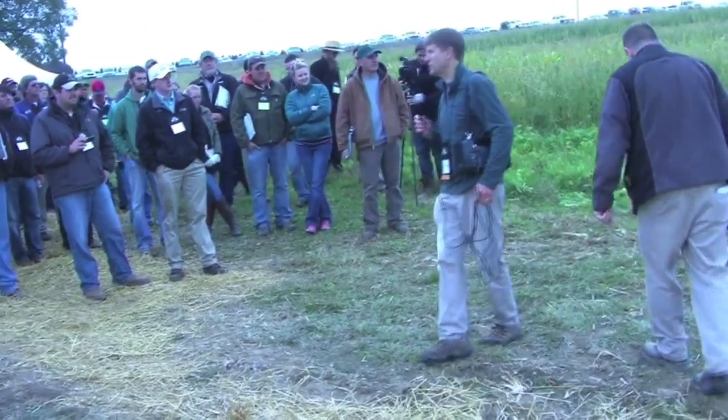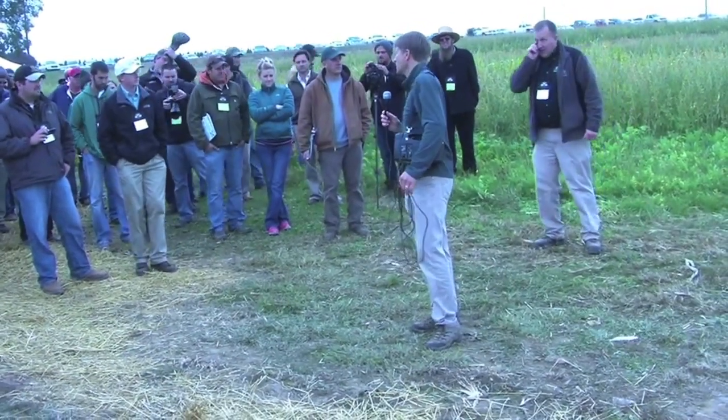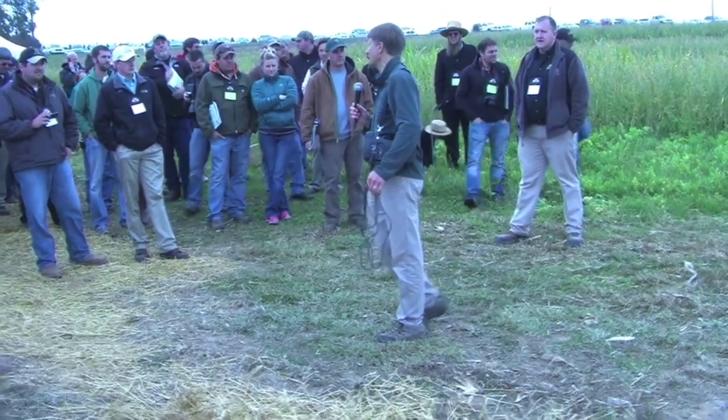This is a robotic system to help you manage nitrogen during the season. We started out with side-dressing nitrogen as one of our big goals. As you'll see, the machine goes between two rows of corn, so the height of the crop doesn't matter.